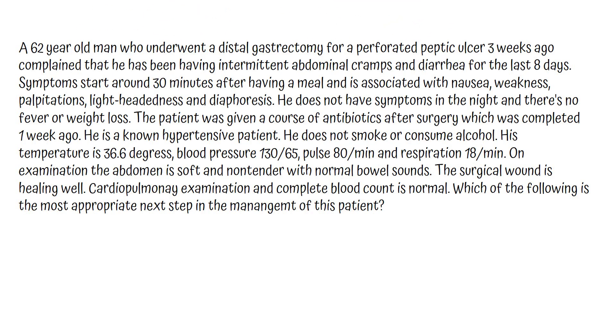A 62-year-old man who underwent a distal gastrectomy for a perforated peptic ulcer 3 weeks ago complained that he has been having intermittent abdominal cramps and diarrhea for the last 8 days. Symptoms start around 30 minutes after having a meal and are associated with nausea, weakness, palpitations, lightheadedness and diaphoresis.